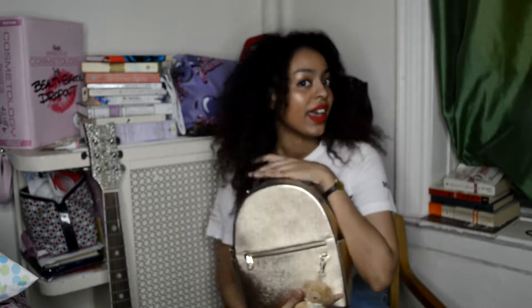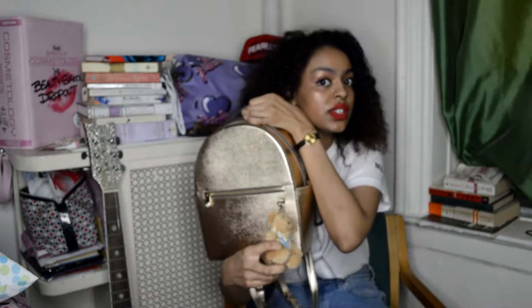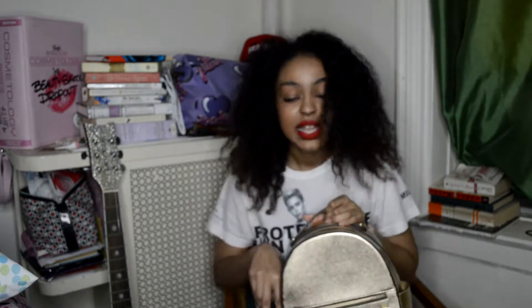The bag I've been using right now is my Bendel bag — the backpack, which I really like because not only is it roomy and super cute, but it's also a backpack, so you get the best of both worlds. It has a lot of pockets, and my little sister gave me this — well, I took it from her — but I just thought it looked really cute.